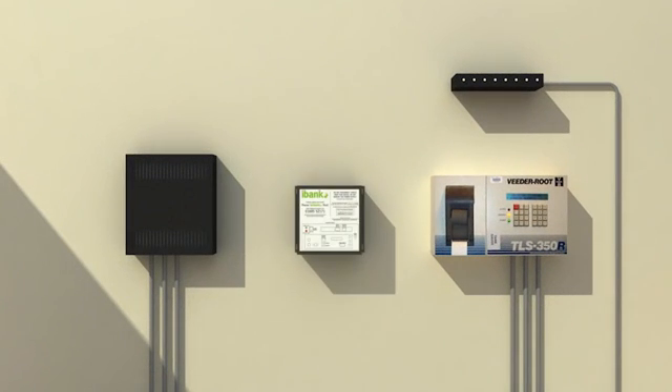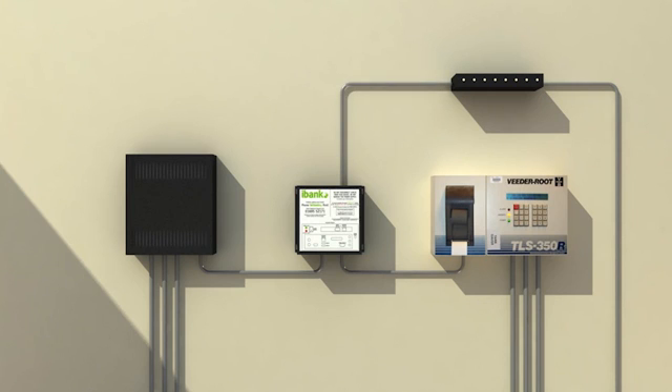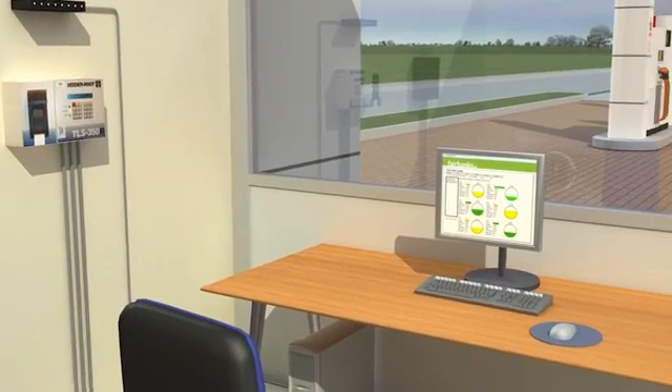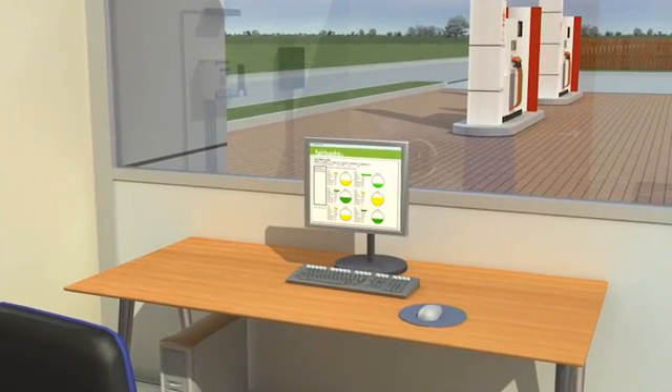IBank's versatility means that it can be integrated with any existing forecourt automation system. The IBank service can be provided via a data acquisition module or, often more simply, via a software application running on the service station back office PC.